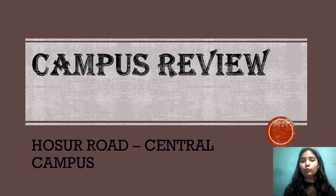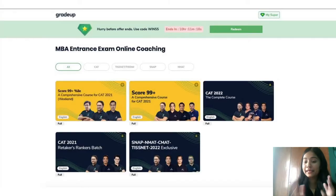Hello everyone, I am Skan Khandeval. Welcome to our Paige College Tutor. Today, as requested by many of you, I am doing the campus review on the Hosel Road Central Campus. I will be doing an in-depth review and telling you each and everything about the central campus that you need to know or consider before going to the campus. So make sure you watch the video till the end. If you are preparing for an MBA exam, this is the platform where you can get proper guidance to crack the exam.